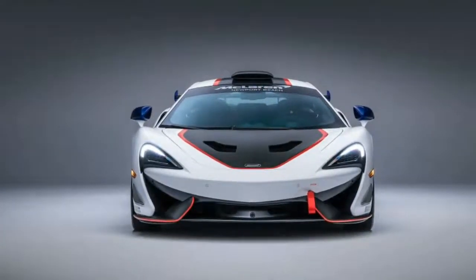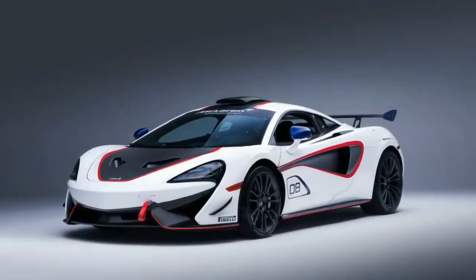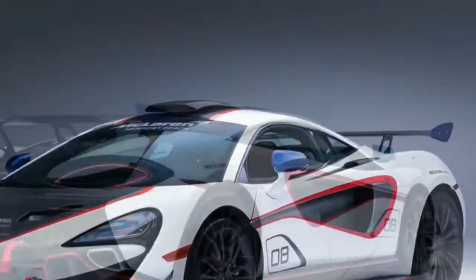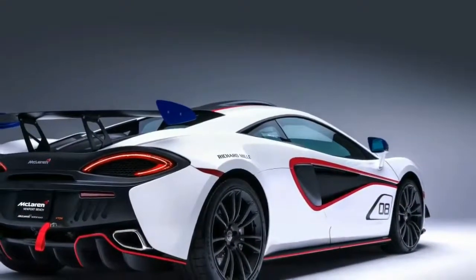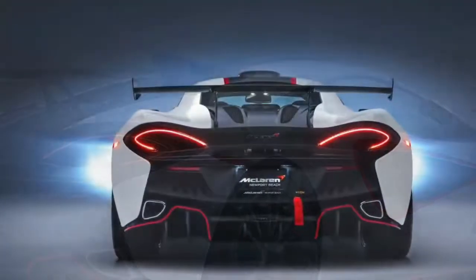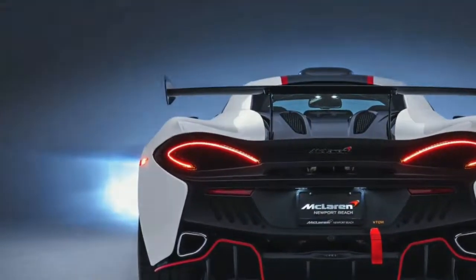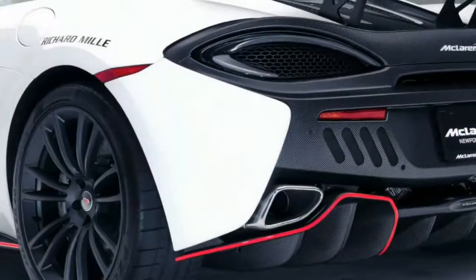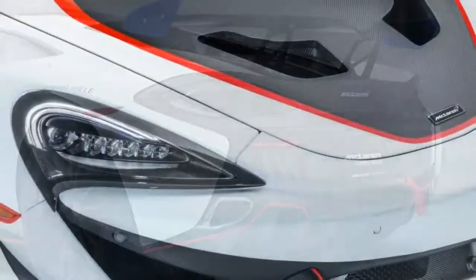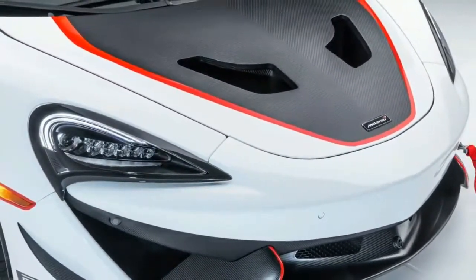McLaren MSO-X is a bespoke 570s GT4 Le Mans auto for the street. We like the McLaren 570s a considerable measure. Barely any vehicle combines sharp looks, raw speed and genuine ease of use like McLaren's entry-level model. There's always room for some custom changes, and that is where McLaren Special Operations steps in. MSO manufactures bespoke vehicles like the MSOR and MSOHS, both based on the McLaren 675LT, for clients willing to spend the money.